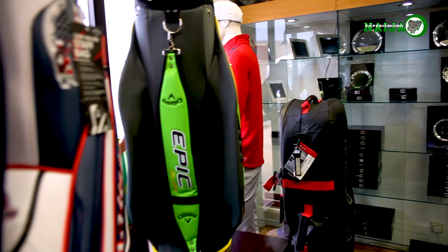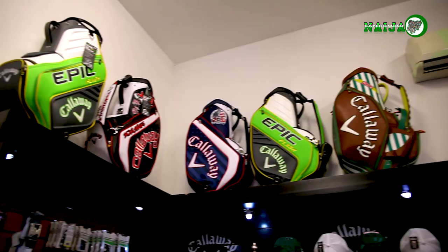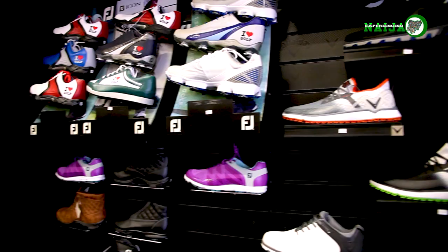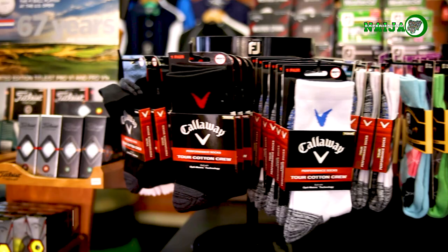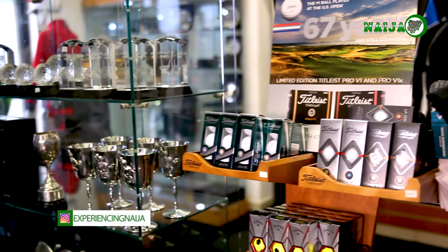Gear yourself up with the appropriate gear, which is readily available on display at the golf club's pro shop. Select from a range of golf bags, clubs and drivers, shoes and apparel, as well as other accessories from top brands such as Callaway, Adams, TaylorMade, Cobra and Titleist. At the pro shop, authenticity is guaranteed.